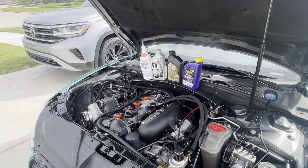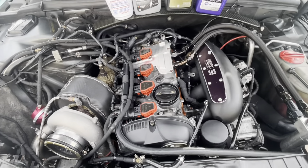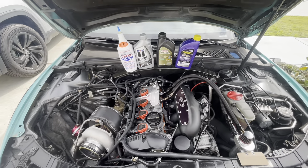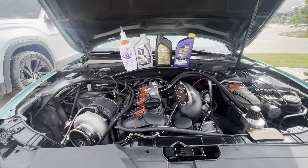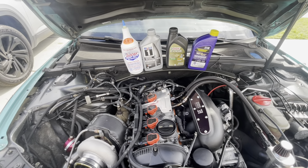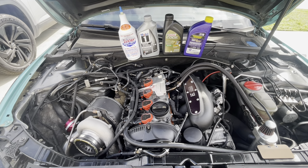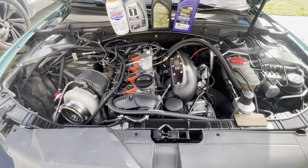If you put oil that's too thick in your vehicle, you can have a restriction where it works harder to keep internal engine components running properly. If you get oil that's too thin, you can potentially end up with an oil leak. A lot of our oil leaks come from the wrong oil being used — people use a 5W10 or 5W20 and it seeps right through the valve cover. When pushing your car harder, you definitely want a thicker oil.